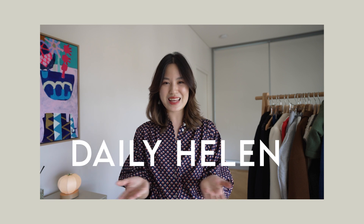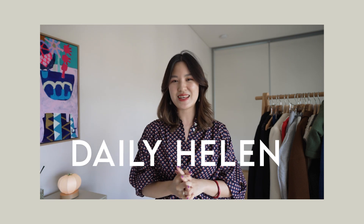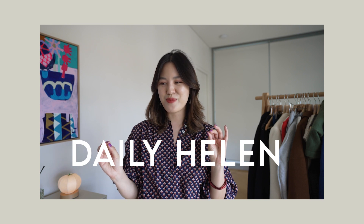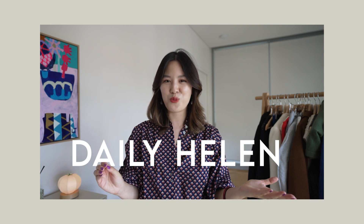If you're a regular viewer or if you're just stopping by today, you might have noticed that my channel name has changed from my previous name to Daily Helen. I talk here all the time about daily style, so Daily Helen is just a more memorable and better reflection of what I do.